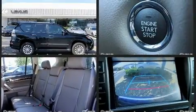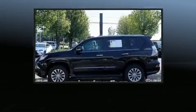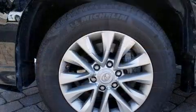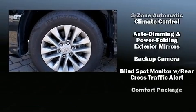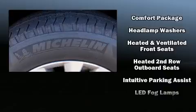Lexus ensures the safety and security of its passengers with equipment such as dual front impact airbags with occupant-sensing airbag, front and rear side impact airbags, anti-whiplash front head restraints, an emergency communication system, and four-wheel disc brakes with ABS.